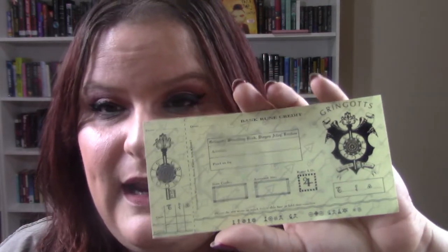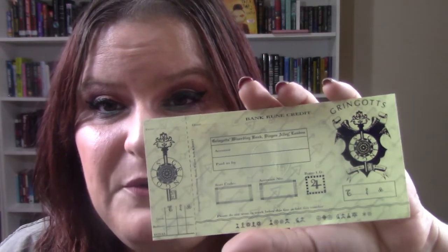The coolest thing is the Gringotts money right here. I ended up going into Gringotts because I knew you could exchange your cash for Gringotts cash, and I love this — I'm a sucker for it. I was going to get the coin set, but it was just too expensive for what it is. So I got $10 in Gringotts money. I really, really love it.